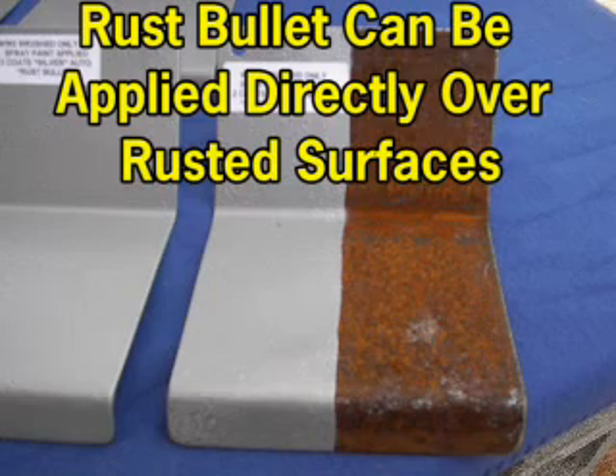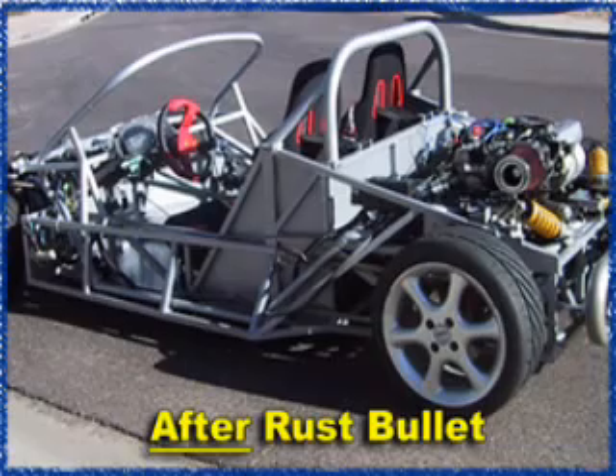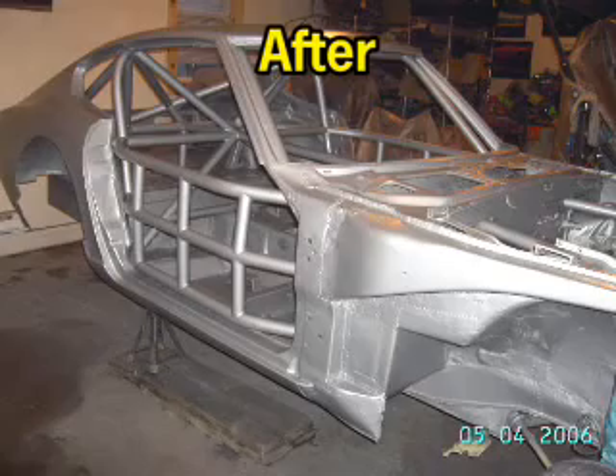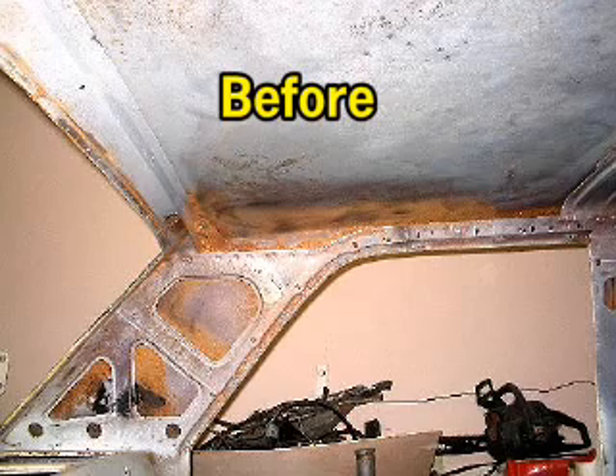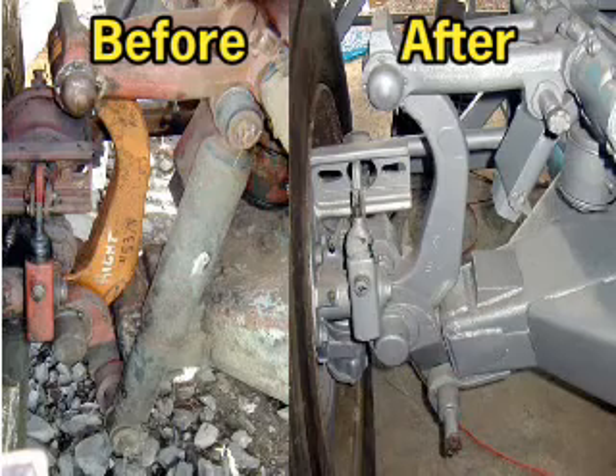It is not necessary to remove surface rust. No additional products such as etching primers or UV top coatings are required, as all Rust Bullet products have excellent adhesion properties and are UV resistant. The surface treated with Rust Bullet will be scratch resistant, chip resistant, and chemical resistant.